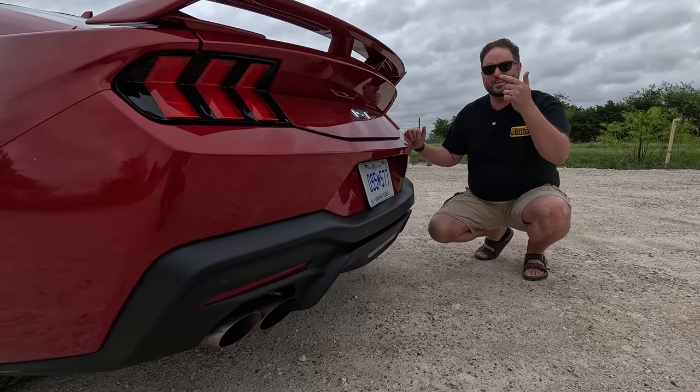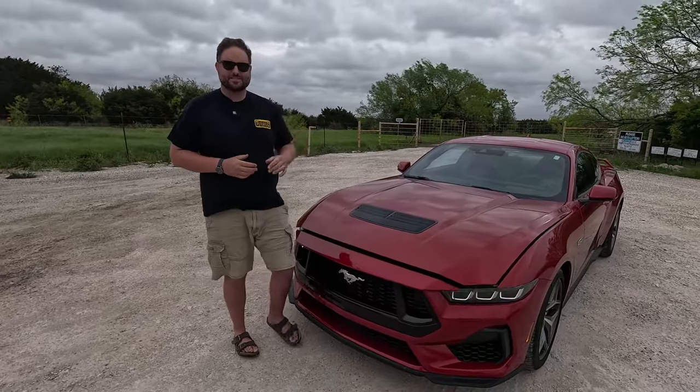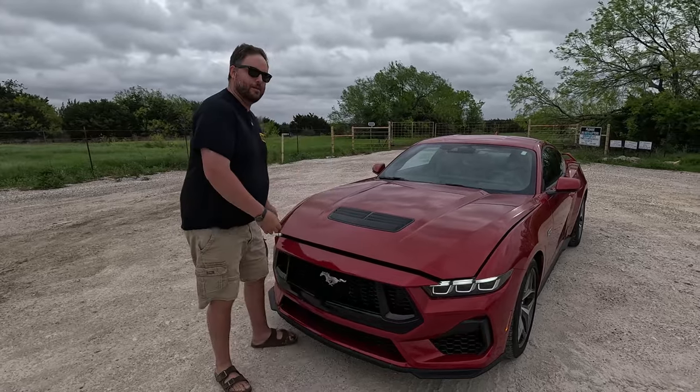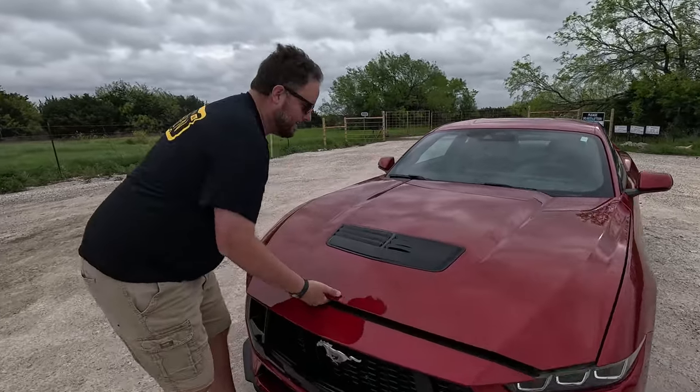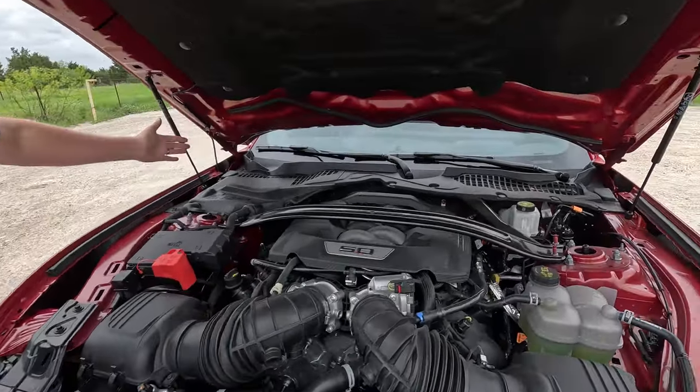Let's check out under the hood — what we're all here for, and the reason why you buy this thing today. Because it's the last V8 coupe standing from America. Good job Mustang for keeping it alive. This one has some goodies — oh look at that, hood struts from the factory.